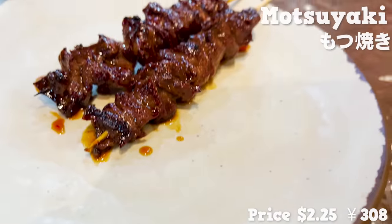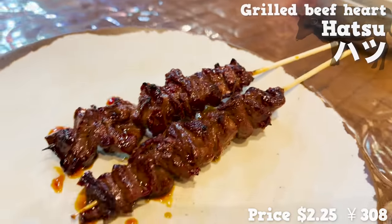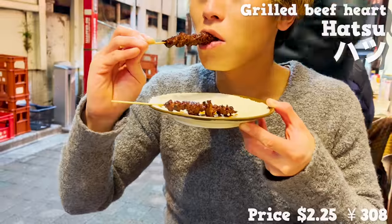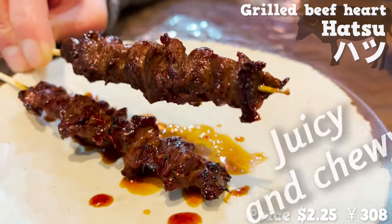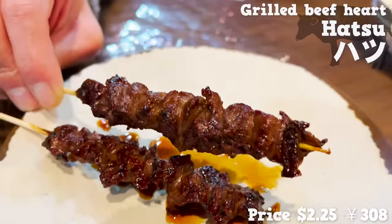And here comes our food. This is Hatsu — grilled beef heart on skewers. The store uses fresh meat that can even be eaten raw. The sauce is slightly spicy and tastes bold. I'm loving this juicy and chewy texture. This really has me drinking.